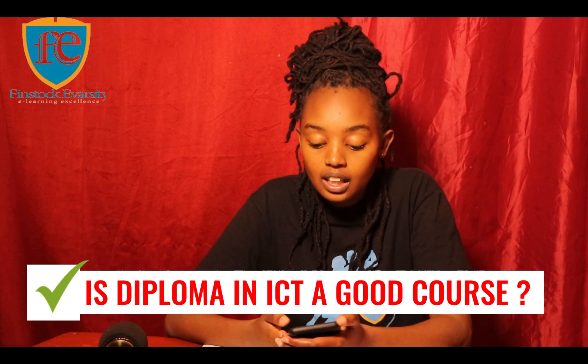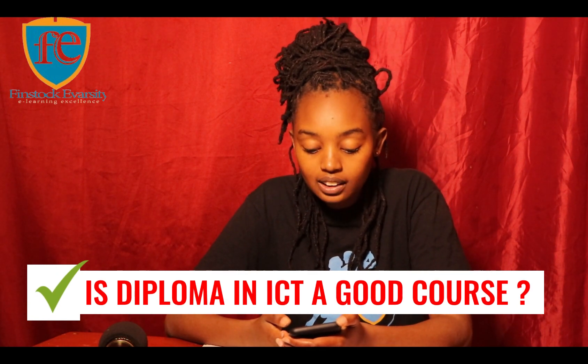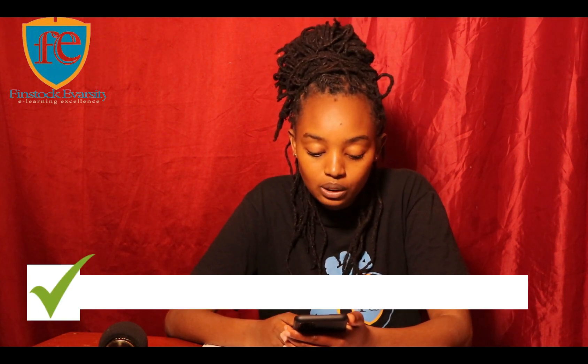Is a Diploma in ICT a good course? Yes it is, because ICT programs prepare scholars for careers in the business world by teaching you how to effectively solve problems related to ICT. ICT professionals commonly have knowledge of computer networks, software, telecommunications, databases, and programming, and much more.